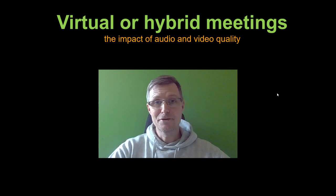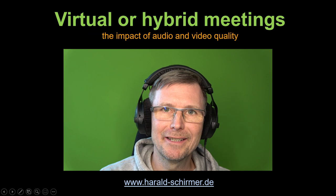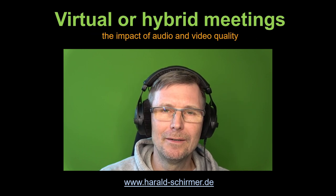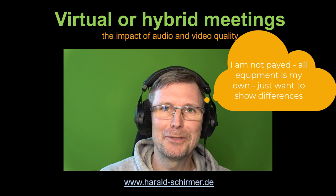Hello, my name is Harald Schirmer and today I want to show you the impact of audio and video setup in terms of quality. And this is how it also could sound like and look like. But let's take one step at a time. How much money do you need to invest, or what equipment really makes sense, and what is the difference? Let's take a look together.